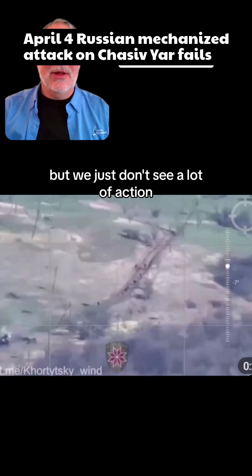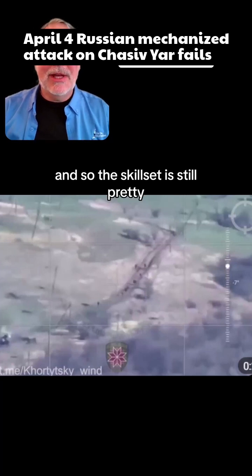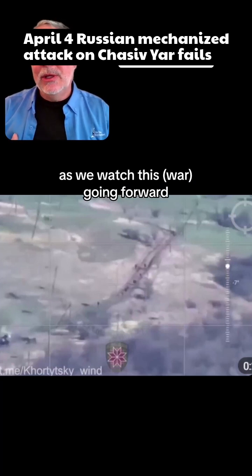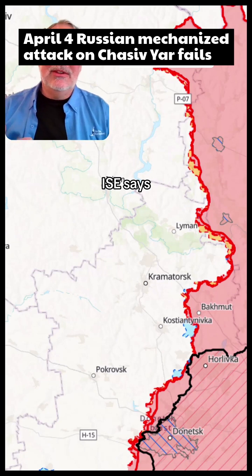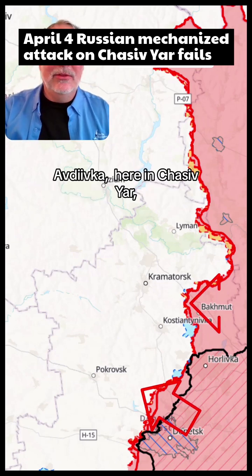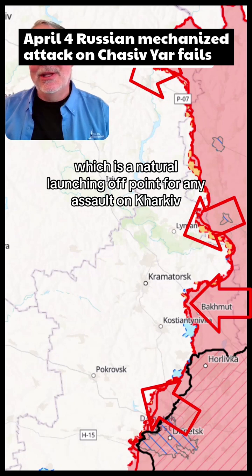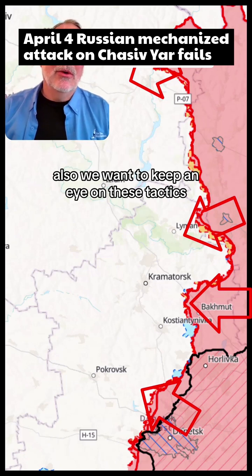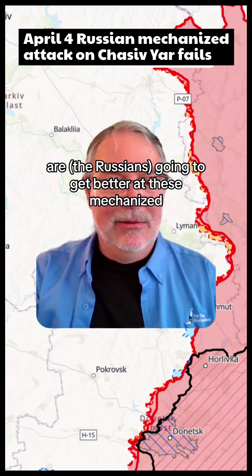We just don't see a lot of action — we see these guys walking out and leaving their equipment. The skill set is still pretty undeveloped. Going forward, we are going to watch where these attacks are coming from. ISW is seeing the Russians concentrating in Avdiivka, Chasiv Yar, and up in Lyman. They didn't mention Kupiansk, which is a natural launching-off point for any assault on Kharkiv. But we want to keep an eye on where these things are happening and also whether they're getting better at mechanized attacks.